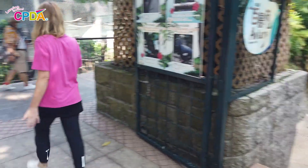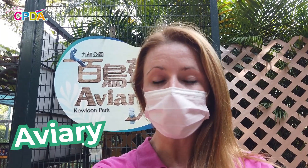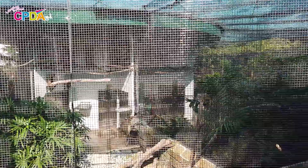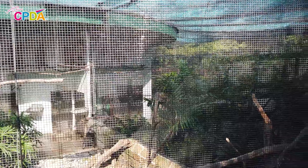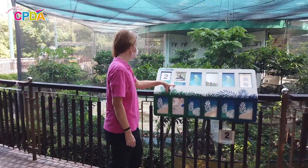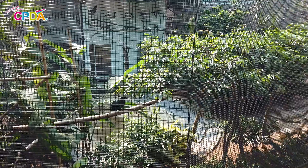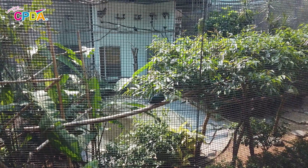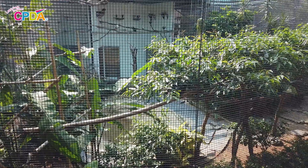Now, here we are at the aviary. The aviary is a large space where birds are kept. The aviary is very big so that the birds have space to fly around. Let's go and see what birds we can see at the aviary. Usually, birds can fly free, but these birds are in an aviary so that we can see them and learn about them. These birds like to live on land.